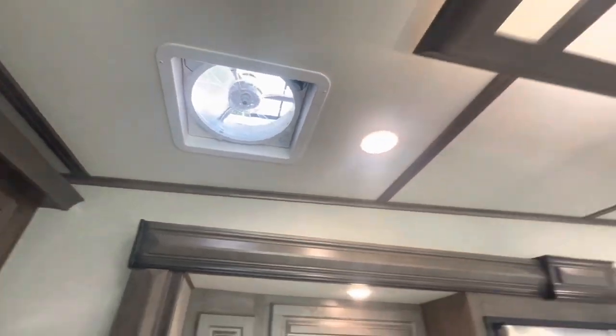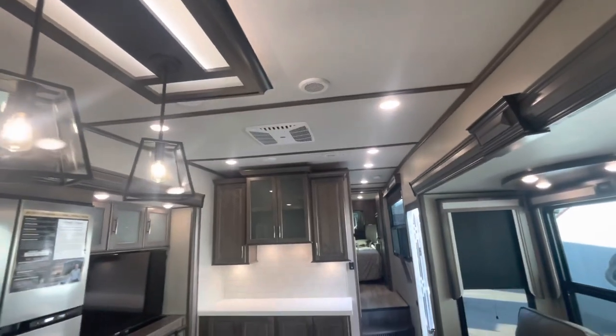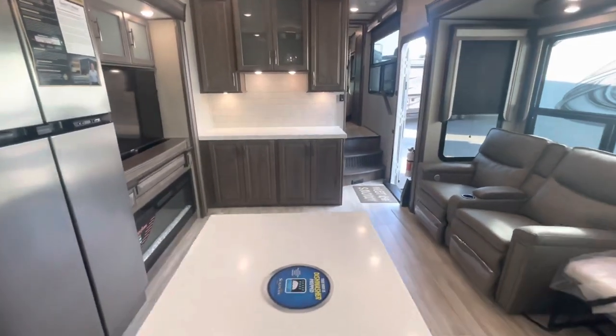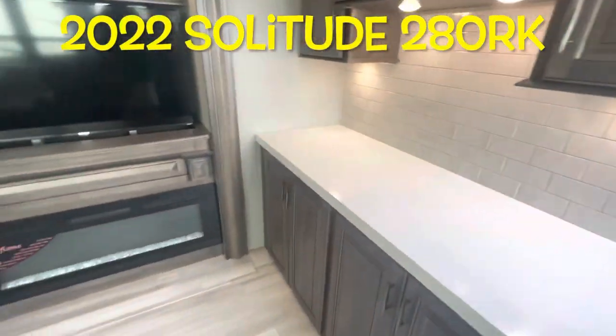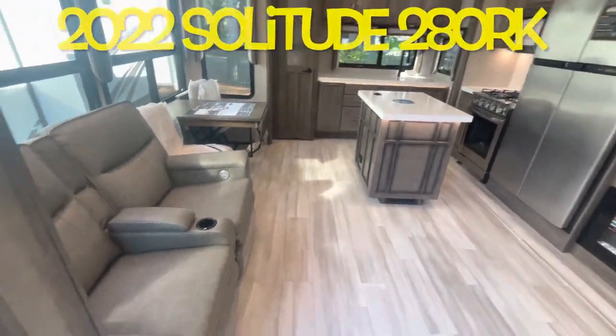Controls for your max air fan with the rain sensor. Your second AC — again, all ducted. Your brand new 2022 Grand Design Solitude 280RK. We'll work our way outside, take a look out there.